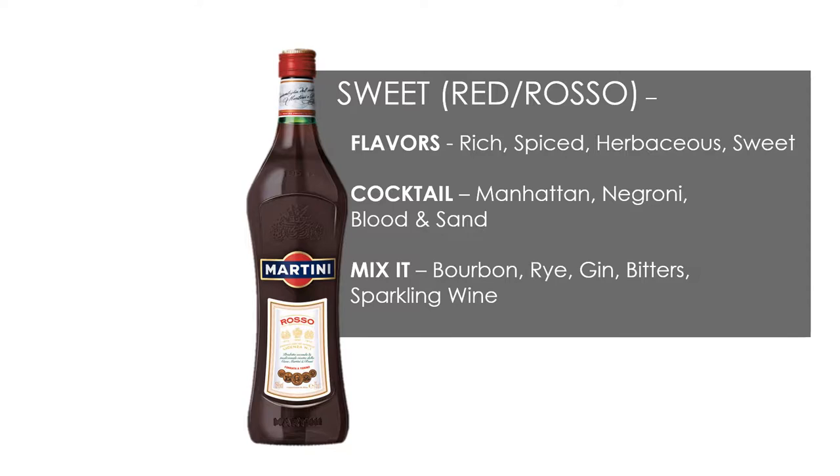Sweet Vermouth, Red or Rosso. Flavors are rich, spiced, herbaceous, and sweet. Cocktails which use sweet vermouth include the Manhattan, Negroni, and Blood and Sand. You can also mix it with rye, gin, bitters, and sparkling wine with much success.